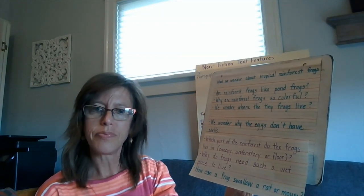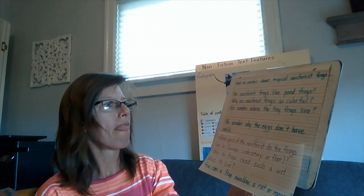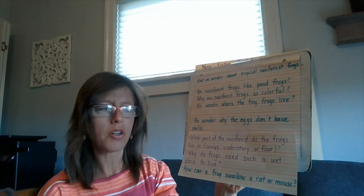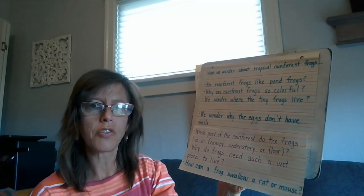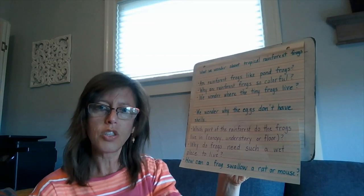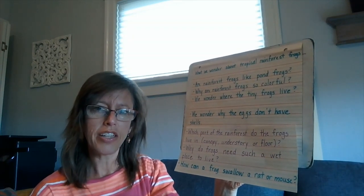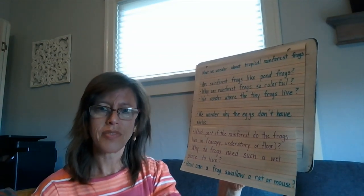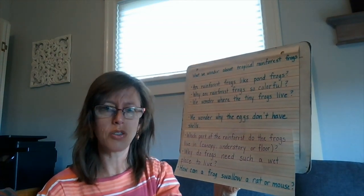We wondered why they were so colorful, but the author didn't talk about why the skin is colorful — maybe she'll address that today. We talked about what part of the rainforest they lived in, and the author did answer that most rainforest frogs lived in the canopy or the understory — the top and middle layers — with some living on the floor. We wondered why the eggs didn't have shells, but the author didn't address that yet. We also wondered why they needed such a wet place to live and how a frog could swallow a rat or mouse — we're still curious to see if the author introduces that information today.